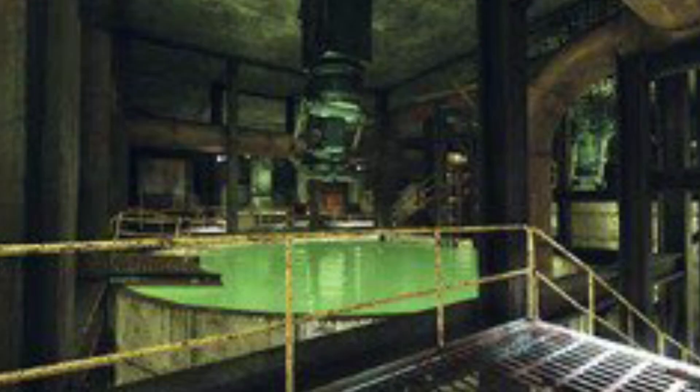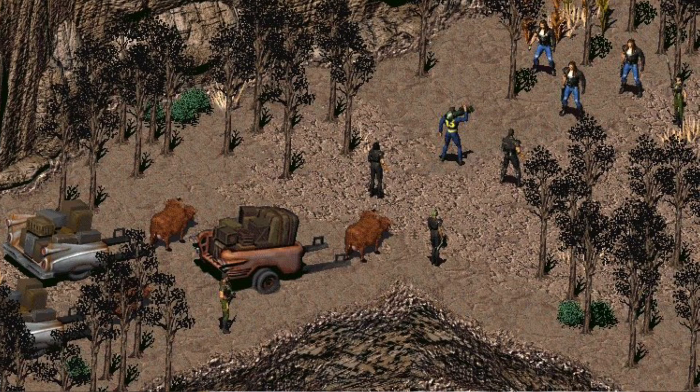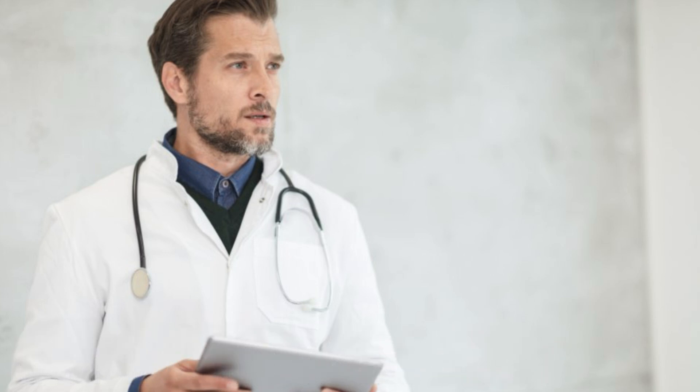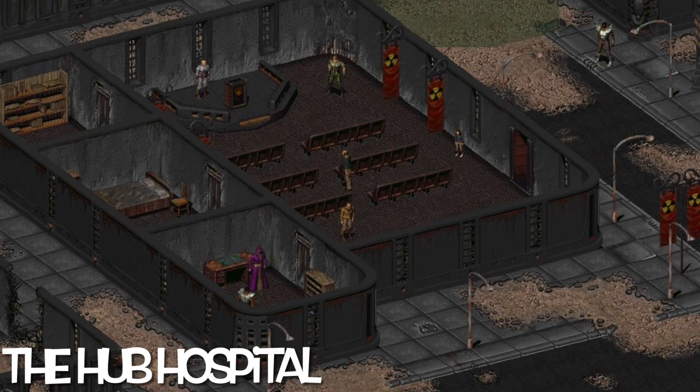The Mariposa military base was left sealed, but over the span of many years it became derelict, and eventually various creatures would find their way in and, due to exposure to the FEV, would mutate. These mutant creatures would infect the surrounding areas, attacking human settlements and caravans. This became a huge problem, and so a caravan master by the name of Harold mounted an expedition to locate and destroy the source of the mutants in 2102. One of the explorers who took part in the expedition was Dr Richard Grey, a former vault dweller who had been exiled from his vault for murder and later found shelter as the Doctor of the Hub.